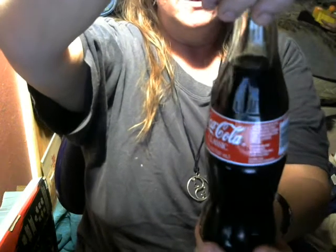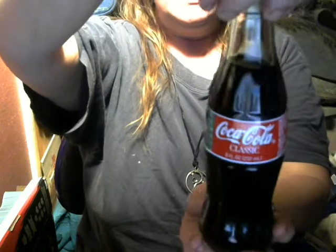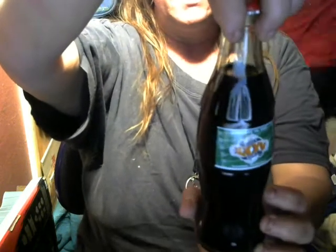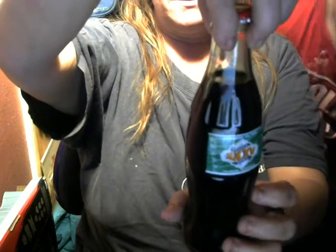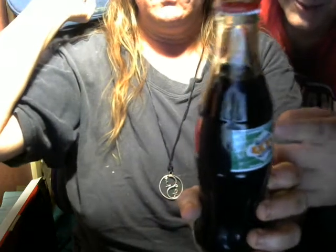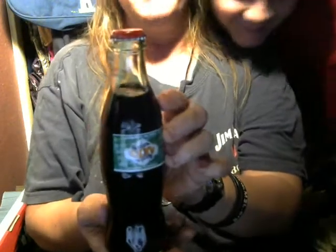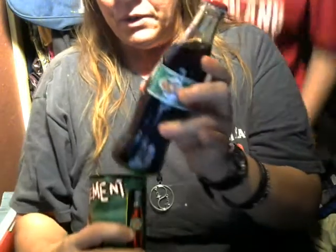Oh my God! If we get one million people saying to drink it, we will. If one million people say to open it and drink it, I'll drink it. I'll drink a little bit of it. People drink it over my dead body, guys. No, I'll drink it.